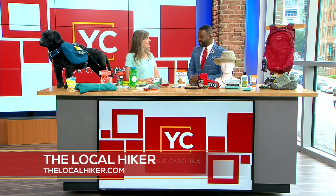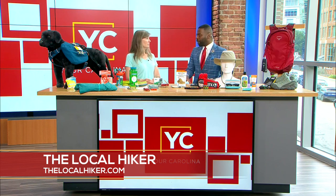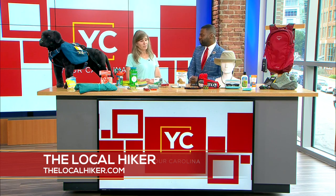Good to see you as well, thank you for having me. The Local Hiker — you guys are all about the outdoors, you have all types of workshops and every piece of gear you can imagine. So let's start with planning: preparation is key when you're talking about hiking and being outside, knowing where you're going and having all the tools you need to stay safe.